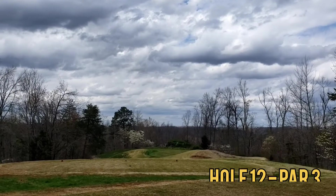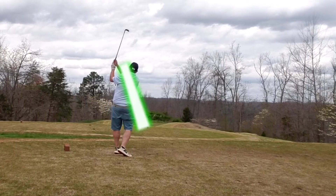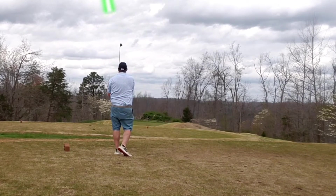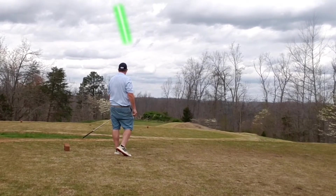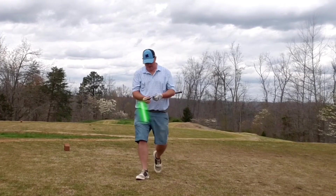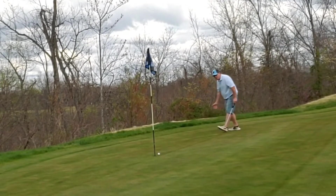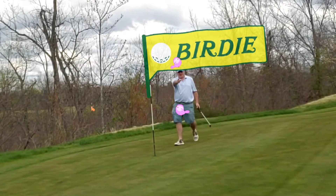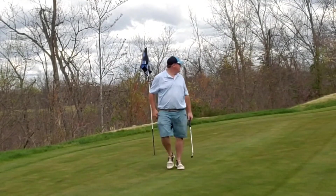Moving on to hole 12, par 3 — a short hole with a little bit of an elevated green. Just want to get to the center and give yourself a chance at par. I meet that goal off the tee. Then a little bit of a downhill birdie putt — get it rolling in and over, and kaboom! Birdie bottle time. Definitely birdie bottle time. Great hole.